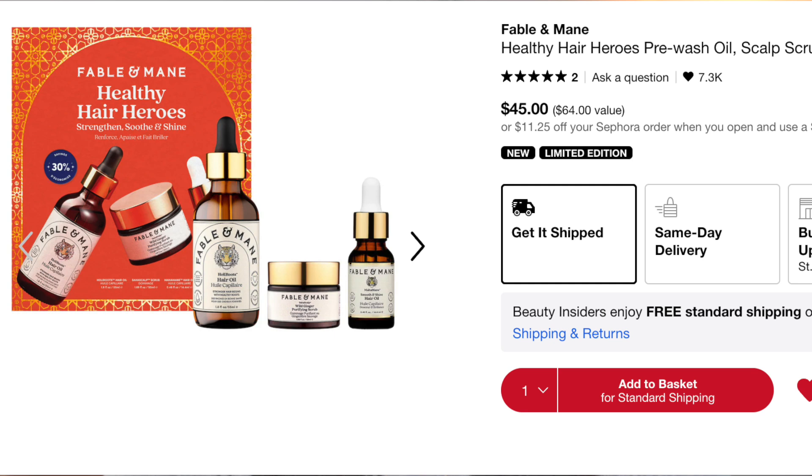The other Fable & Mane kit is the Healthy Hair Heroes Pre-Wash Oil, Scalp Scrub, and Smoothing Oil Set. It includes the full-size Hollow Roots Hair Oil, the pre-wash oil, and the scalp scrub. The scrub jar looks quite small so you might get one or two uses out of it, but it's a good way to try it out. And because you need so little of the hair oil, that small bottle would be perfect — especially if you're rotating through a bunch of different hair oils right now.